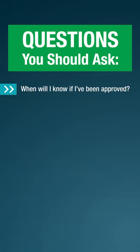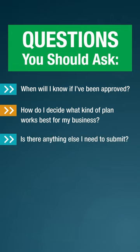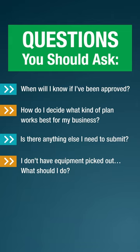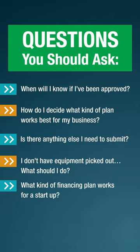Questions you should ask: When will I know if I've been approved? How do I decide what kind of plan works best for my business? Is there anything else I need to submit? I don't have equipment picked out — what should I do? What kind of financing plan works for a startup?